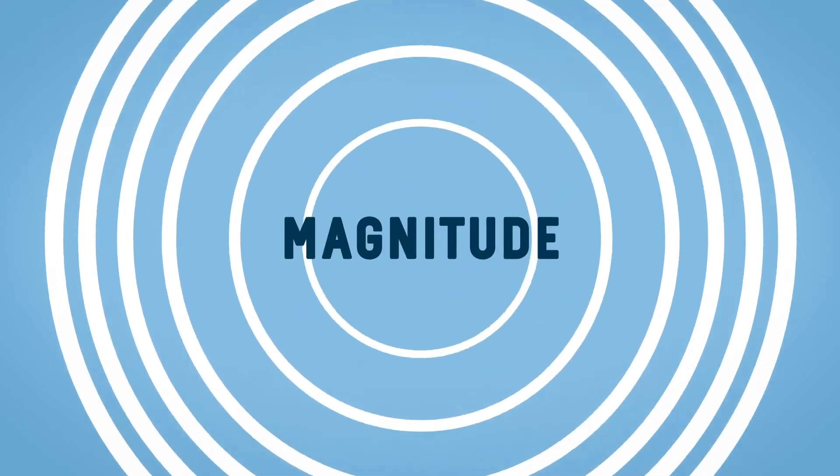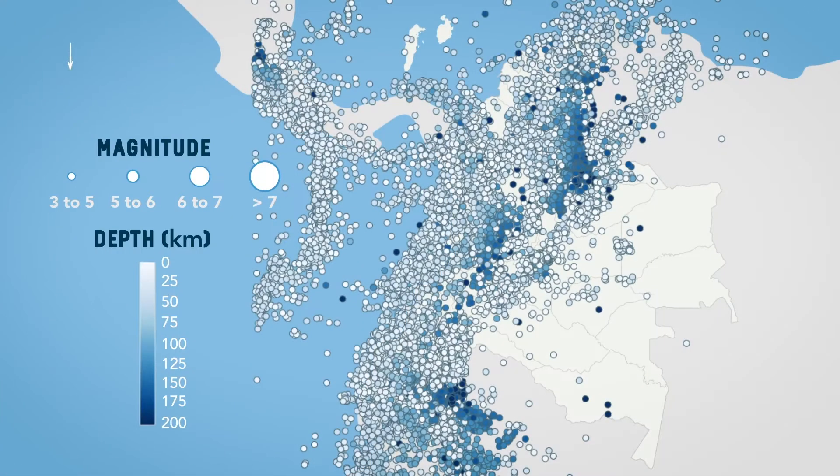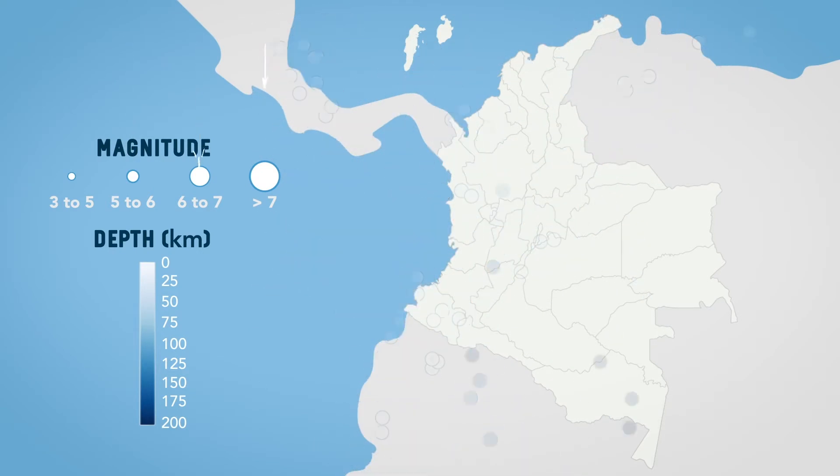This released energy is known as the magnitude. Generally speaking, smaller magnitude earthquakes are more frequent than larger magnitude earthquakes.